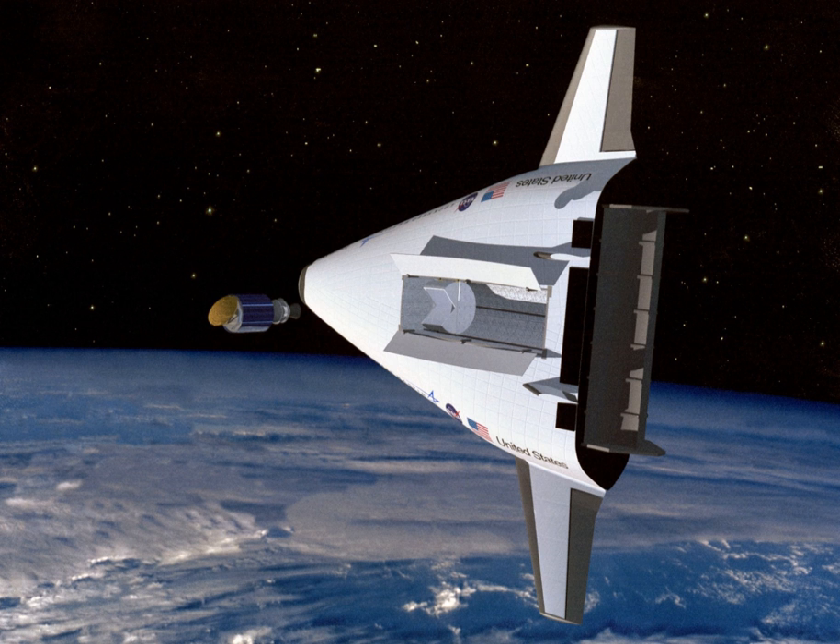A single-stage-to-orbit vehicle reaches orbit from the surface of a body using only propellants and fluids, and without expending tanks, engines, or other major hardware. The term usually, but not exclusively, refers to reusable vehicles. No Earth-launched SSTO launch vehicles have ever been constructed. To date, orbital launches have been performed by either fully or partially expendable multistage rockets.